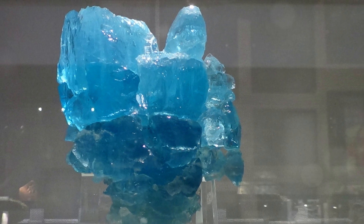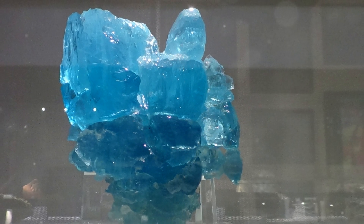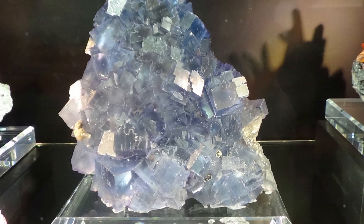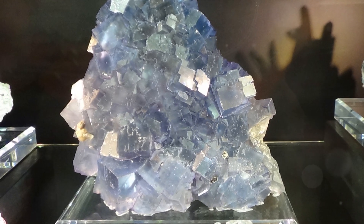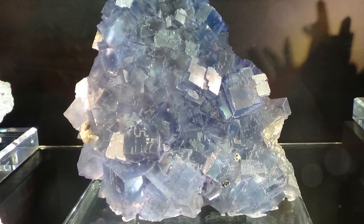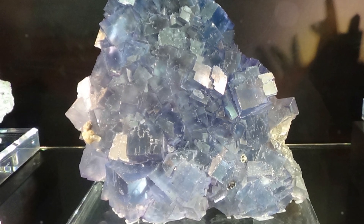It's one of the three mineral forms of titanium dioxide, the others being Rutile and Brookite. Anatase, however, stands out because of its unique tetragonal crystal structure, which gives it a distinct double pyramid shape.